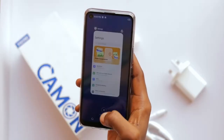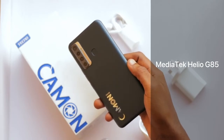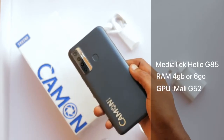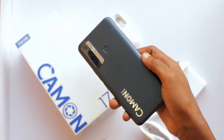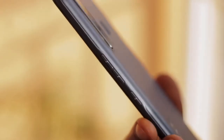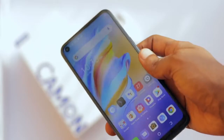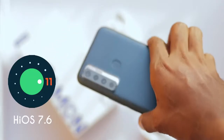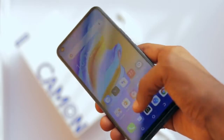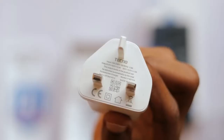For performance, the Tecno Camon 17 uses a MediaTek Helio G85 processor with 4GB or 6GB of RAM and a Mali G52 graphics chip. You can get the 4GB RAM with 64GB internal storage or the 6GB RAM with 128GB internal storage. The device runs on HiOS 7.6 and Android 11, and has a 5000mAh battery with 18W fast charging support.